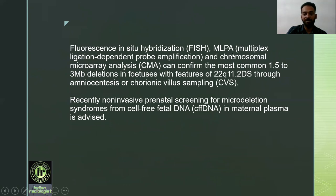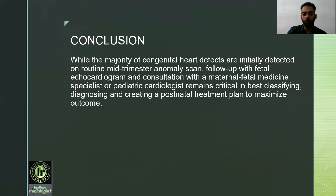Fluorescence in-situ hybridization, multiplex ligation-dependent probe amplification, and chromosomal microarray analysis can confirm the most common 1.5 to 3 Mb deletions in fetuses with features of 22q11 through amniocentesis or chorionic villus sampling. Recently, non-invasive prenatal screening for microdeletion syndromes from cell-free fetal DNA in maternal plasma is also advised. Conclusion: While the majority of congenital heart diseases are initially detected on routine mid-trimester anomaly scan, follow-up with fetal echocardiogram in consultation with a maternal-fetal medicine specialist or pediatric cardiologist remains critical to best classify, diagnose, and create a postnatal treatment plan to maximize outcome.